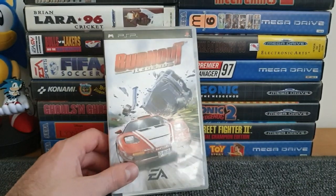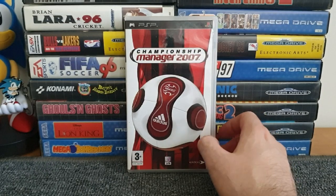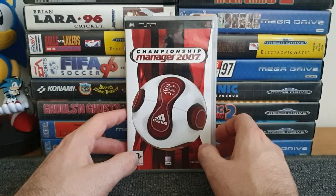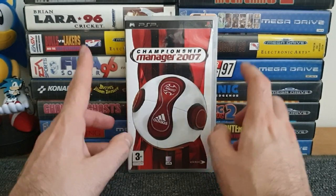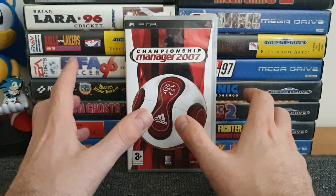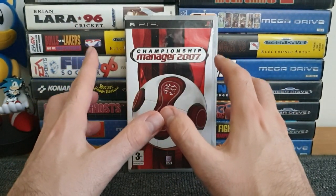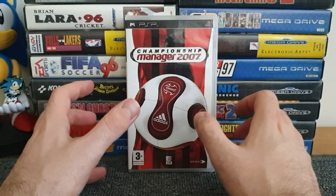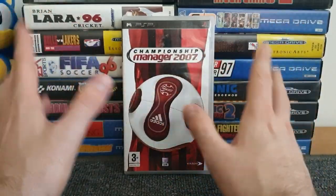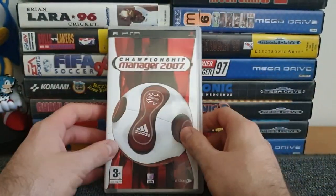Next up is Championship Manager 2007, bought in a charity shop for 50p. I don't mind the odd football management game but past a certain point I'm not really into them, and unfortunately 2007 is past that point. I gave it a go, and it's not a bad game if you like football management games, but I didn't really like it on the PSP - I found it a little fiddly to control. It's complete in box with manual, but this one will probably be moved on.